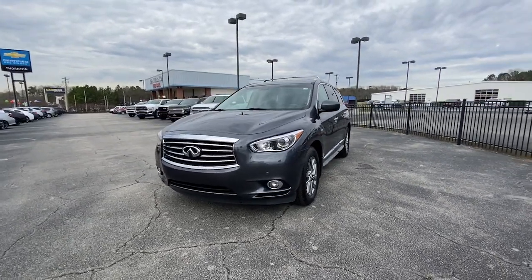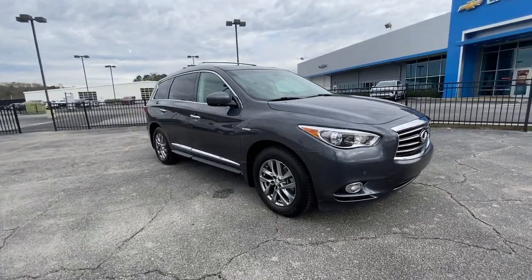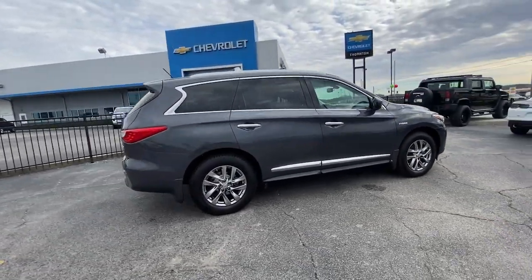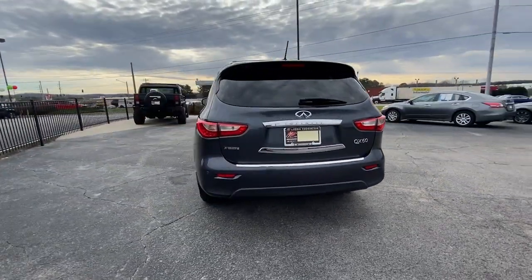Take a moment to check out the 2014 Infiniti QX60. This vehicle is an outstanding buy with fewer than 100,000 miles on the odometer. Here's a premium SUV that was designed with your family's comfort in mind.